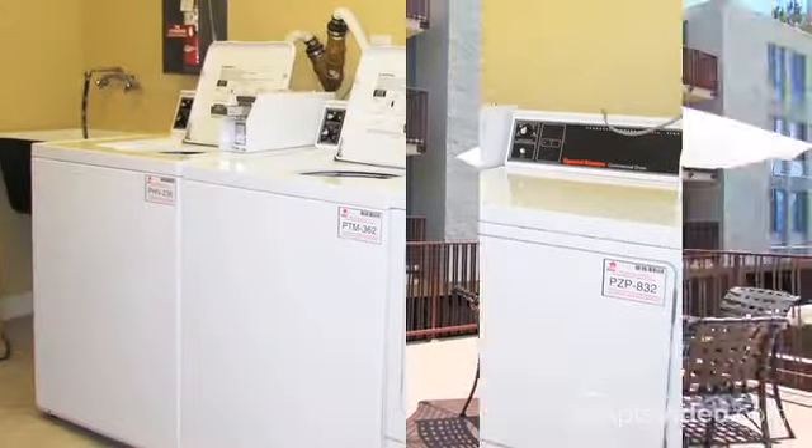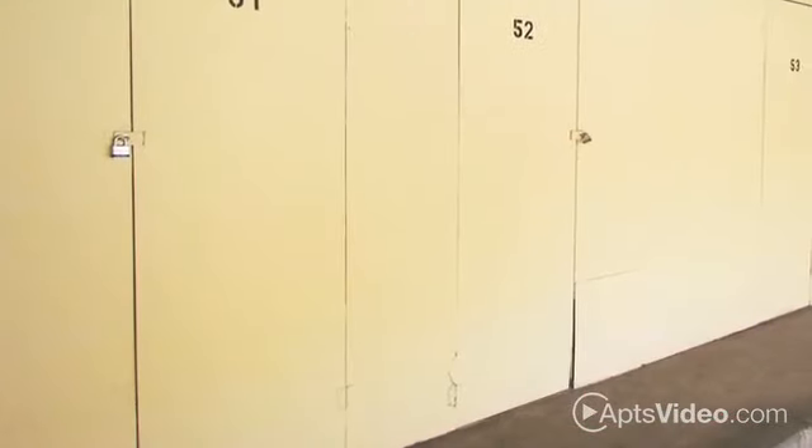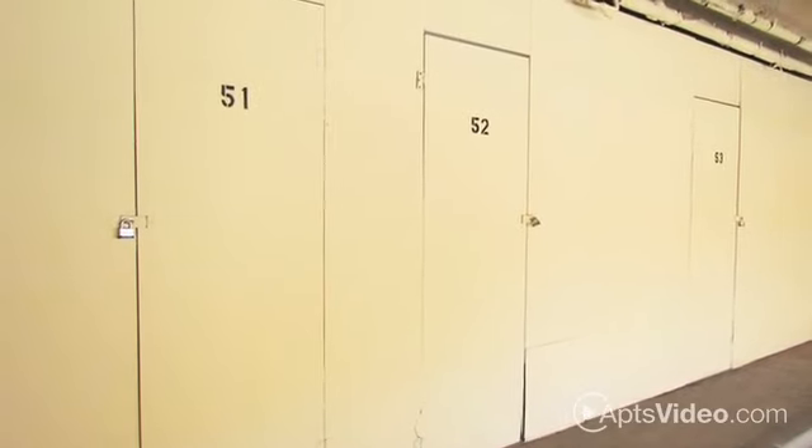With the conveniences of an on-site laundry facility, garage parking, and storage space that's available should you need it, you'll love calling IMT Glendale home.